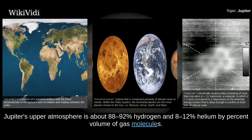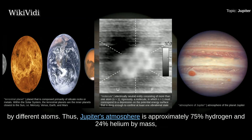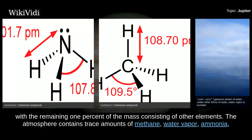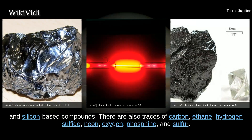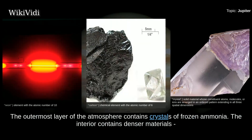Jupiter's upper atmosphere is about 88–92% hydrogen and 8–12% helium by percent volume of gas molecules. Since a helium atom has about four times as much mass as a hydrogen atom, the composition changes when described by mass: approximately 75% hydrogen and 24% helium, with the remaining 1% consisting of other elements. The atmosphere contains trace amounts of methane, water vapor, ammonia, and silicon-based compounds, as well as traces of carbon, ethane, hydrogen sulfide, neon, oxygen, phosphine, and sulfur. The outermost layer contains crystals of frozen ammonia.